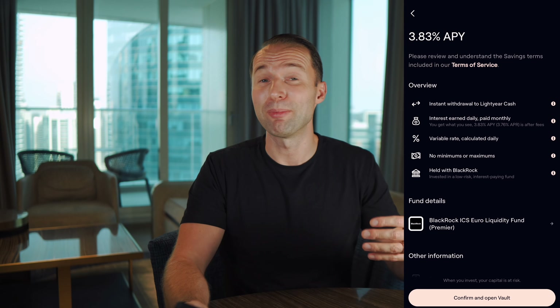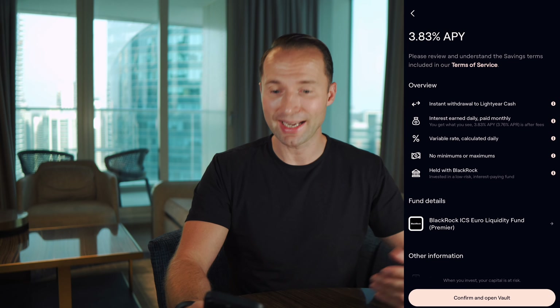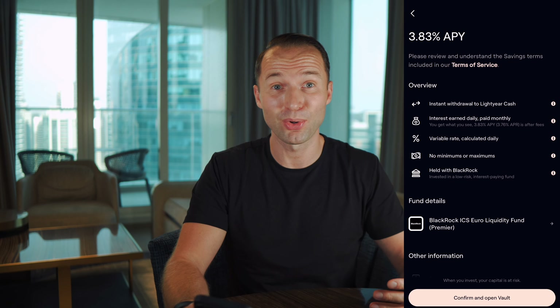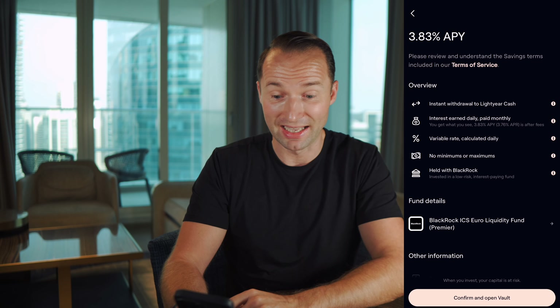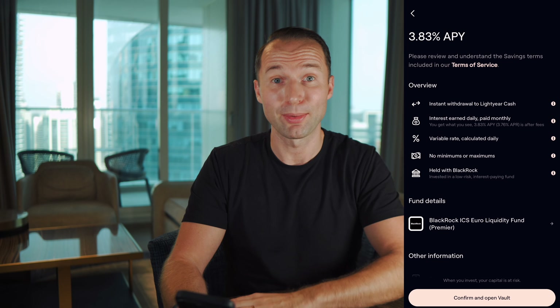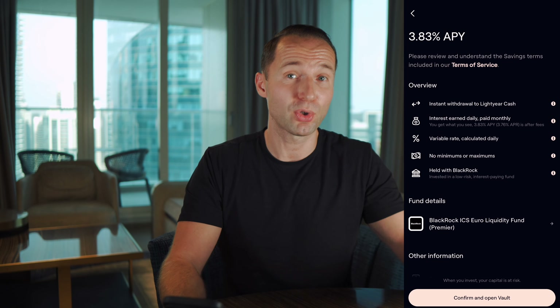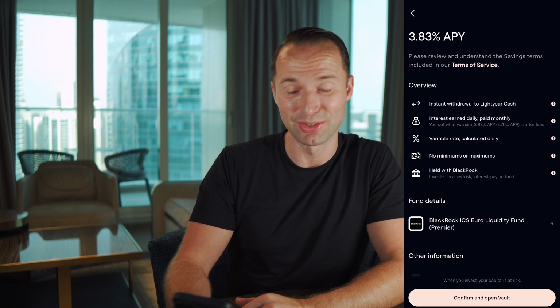No minimums is really powerful because some other banks and brokers have a minimum that might not fit beginning investors. I always suggest in the beginning: put a small amount, see how you like it, let it compound a few days, start seeing the interest rolling in, get paid in a month. Also try withdrawing — I've done it with Lightyear many times and it was blazingly fast. The more comfortable you get, you can put more money. And with no maximum, I could have 200,000 there and still earn that nice interest.